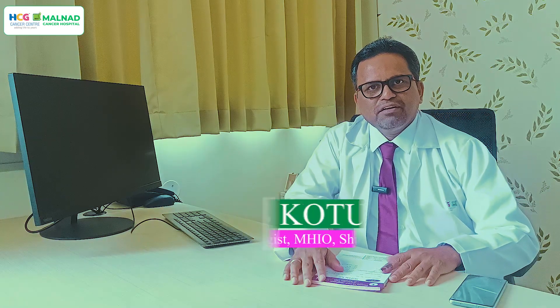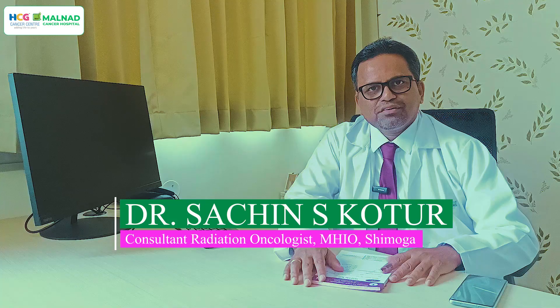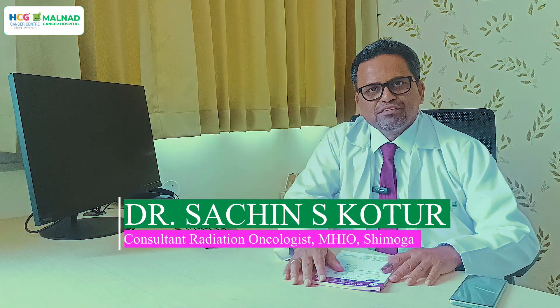Hello everybody, I am Dr. Sachin Kotur, Consultant Radiation Oncologist at Malnad Hospital and Institute of Oncology, Shumaga Karnataka.